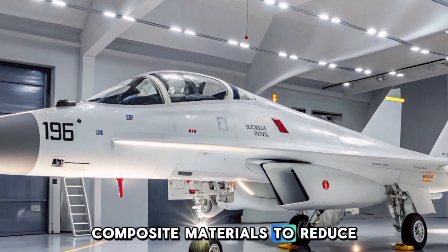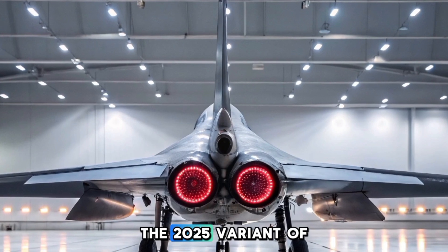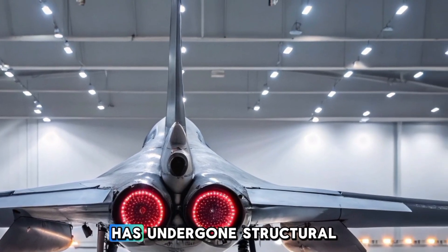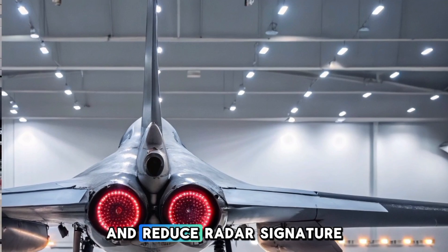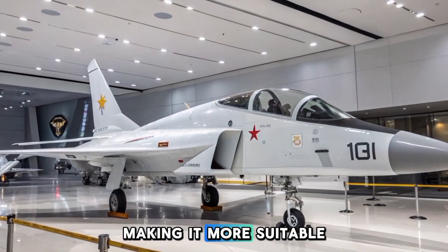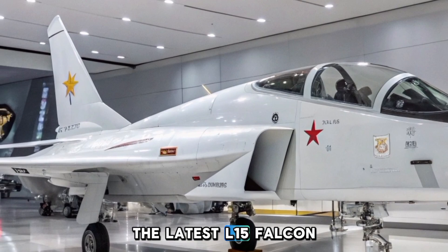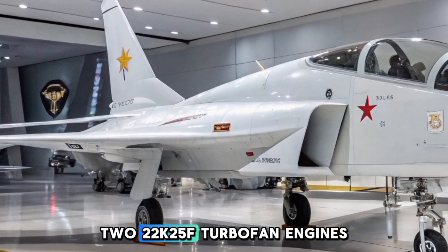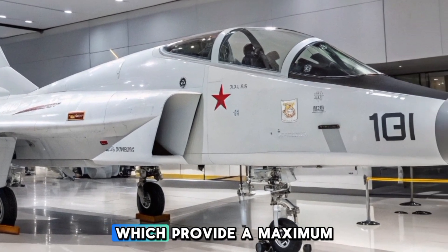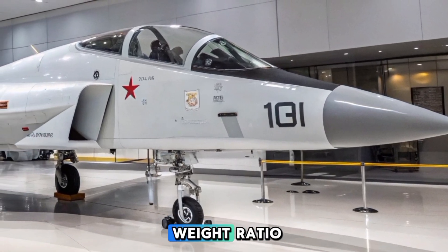The aircraft uses composite materials to reduce weight and increase durability. The 2025 variant has undergone structural improvements to enhance aerodynamic efficiency and reduce radar signature, making it more suitable for modern combat scenarios. The latest L-15 Falcon is equipped with two Ivchenko-Progress AI-222K-25F turbofan engines, which provide a maximum speed of Mach 1.4 and a superior thrust-to-weight ratio.